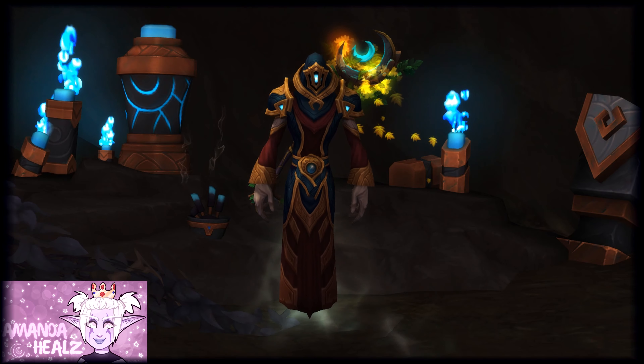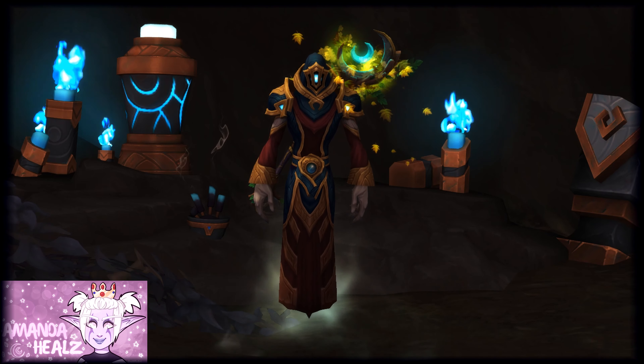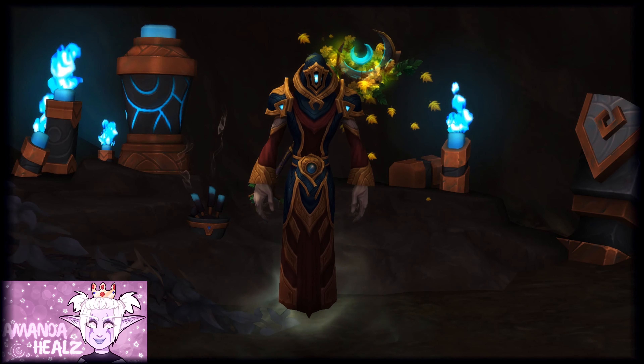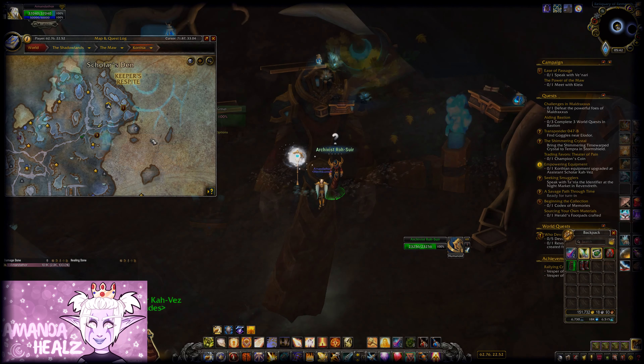Hey guys, another toy from patch 9.1 is the Guise of the Changeling. This will change your appearance to one of the attendants of Korthia. If you want to get this toy for yourself, you will firstly need to follow these steps.